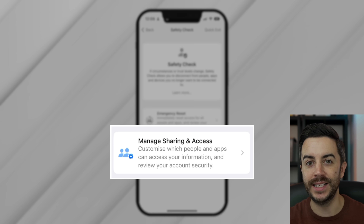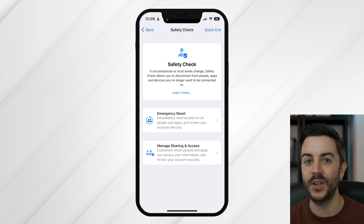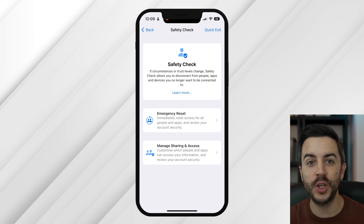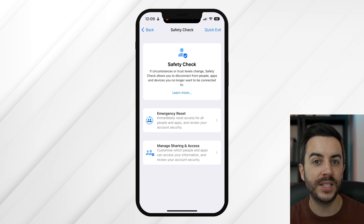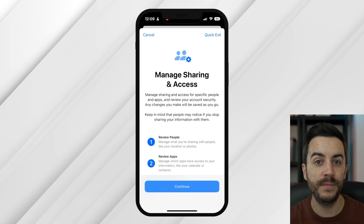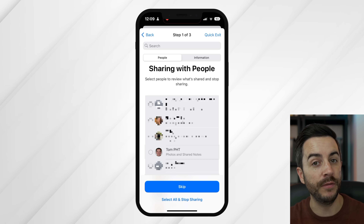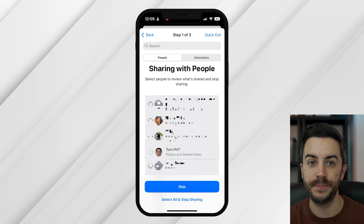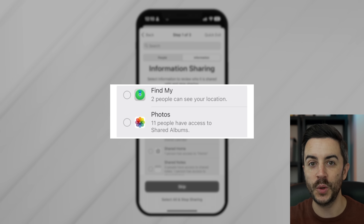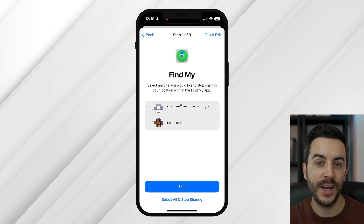The other option is Manage Your Sharing and Access, which is kind of like an audit of what you're sharing and who you're sharing it with. I would definitely recommend that you do this at least once or twice a year, perhaps more if you share a lot. When you tap on this, your phone will verify it's you first, then take you through the audit. In step one, you can see what information you're sharing and with who — broken down by person or by information category. To make a change to something, select it, then choose Review Sharing and follow the steps.